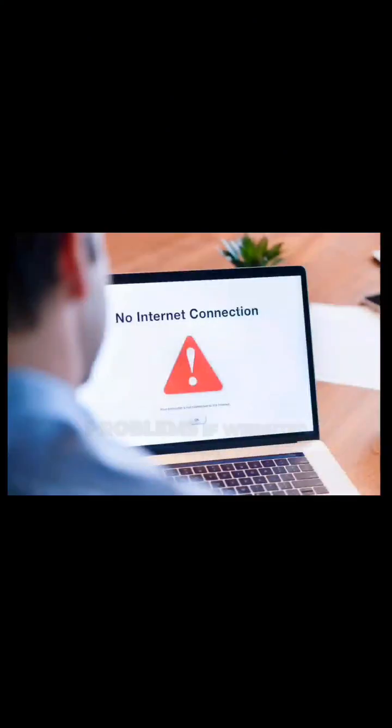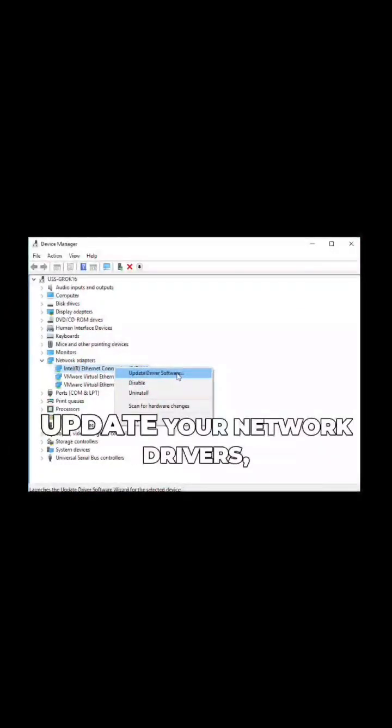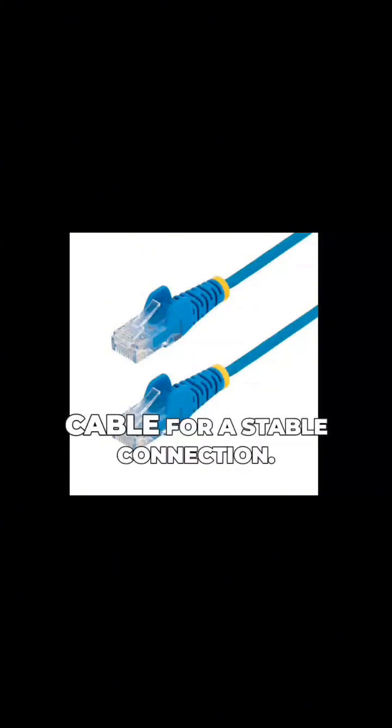Number three: internet problems. If websites load slowly, restart your router, update your network drivers, and try using an ethernet cable for a stable connection. Sometimes simply rebooting your computer helps.